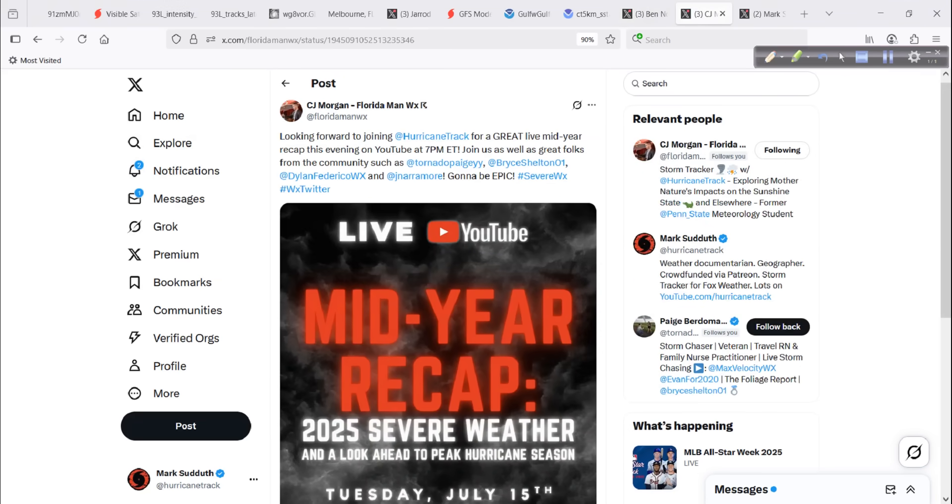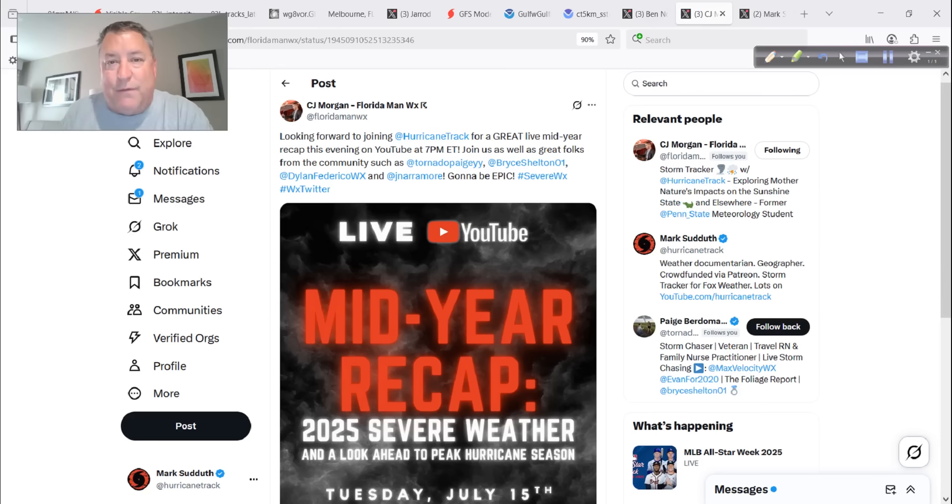This evening, very excited about this — we have a special mid-year YouTube Live event. I'm going to be joined by my friend and colleague C.J. Morgan. He and I will host the YouTube Live, and we're going to have different guests come on, hopefully as scheduled. Paige and Bryce, you know them — they've really been growing a lot this year. They recently got engaged in front of a tornado, and we'll talk about that. I really want to talk about life on the road as storm chasers, especially full-time.